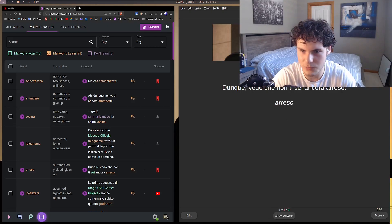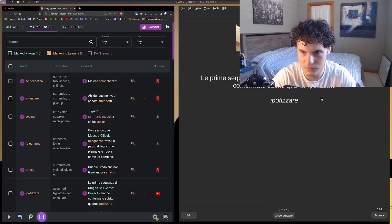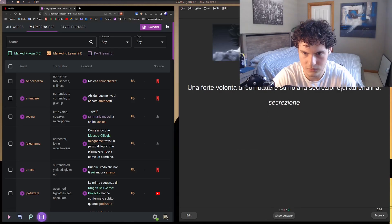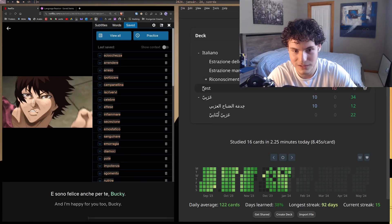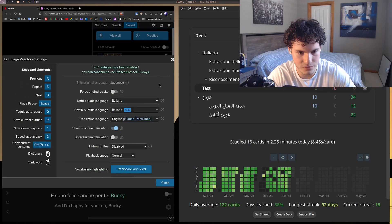Wait, why is the audio robotic here? I actually don't know how that happened — it might be because that card came from the book rather than a video, so there's no show audio. I'm not entirely sure, but that's about it for the main features.